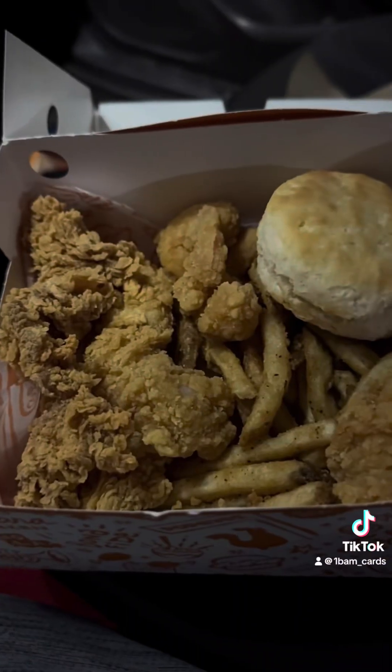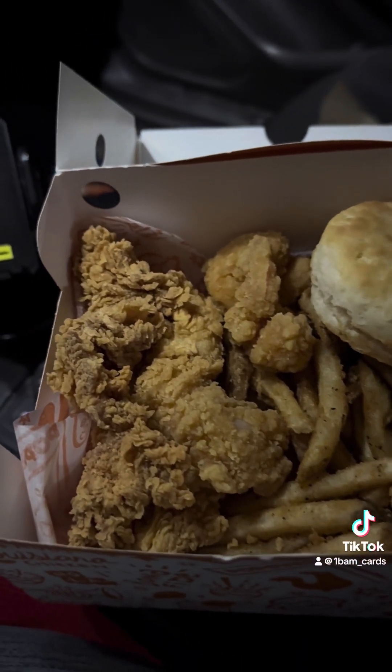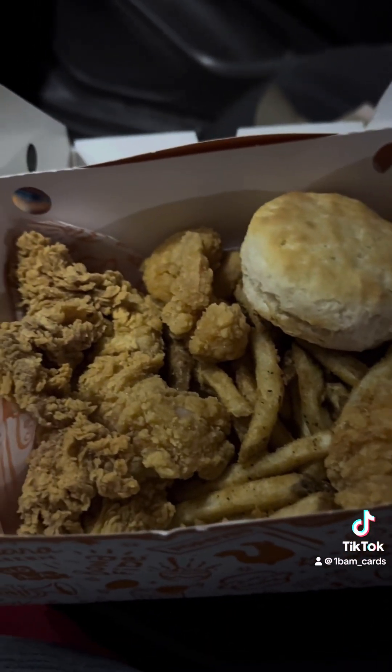Hey, what's up everybody, it's the Fat Man Food Review. It's nine o'clock at night, I need dinner still, and we decided to stop at Popeyes. This is what we got: the surf and turf box with shrimp, two chicken tenders — I asked for one spicy, one mild — a biscuit and fries. Let's get into it.